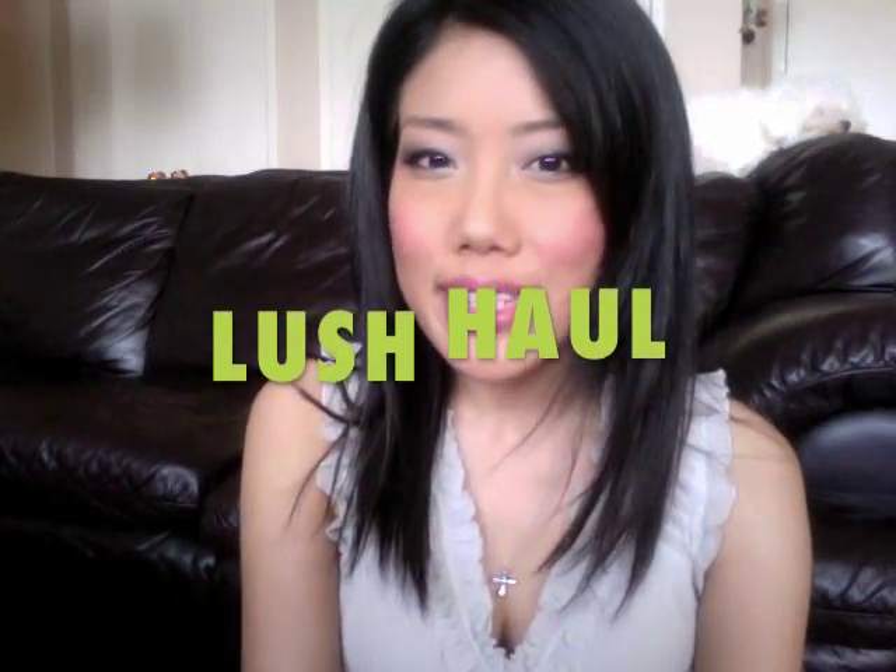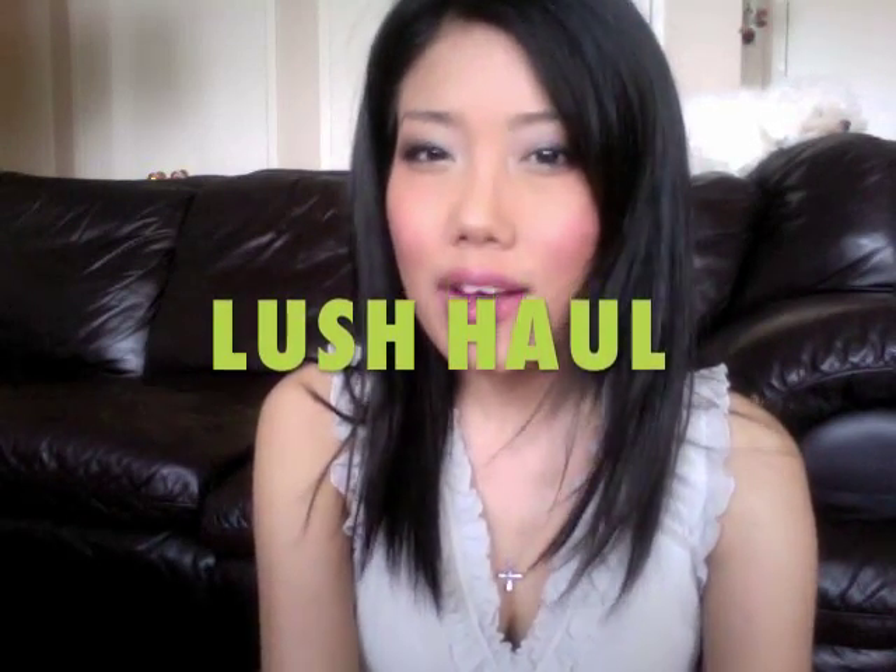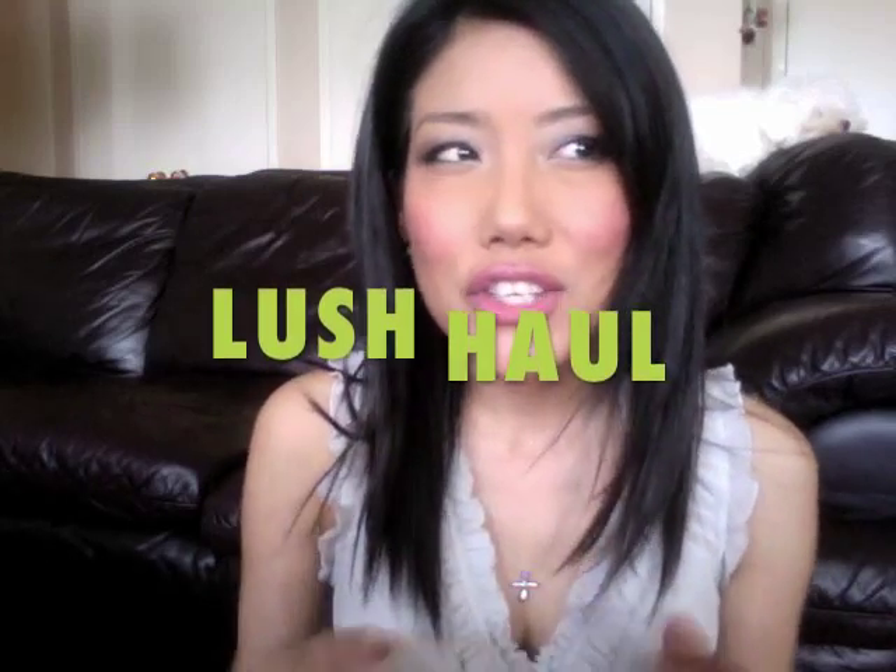Hi everyone, I have a Lush haul for you guys today. I haven't done one of these in so long, so I'm very excited. I actually just came home from a long, dreadful day — it was so hot and sweaty — and I was about to take a Lush bath just to re-energize myself, but I thought why not do a quick Lush haul video first, because I recently went to the Lush store and picked up some new stuff as well as some old favorites. I'm just going to show you guys each of the products and let you know whatever I know about them.